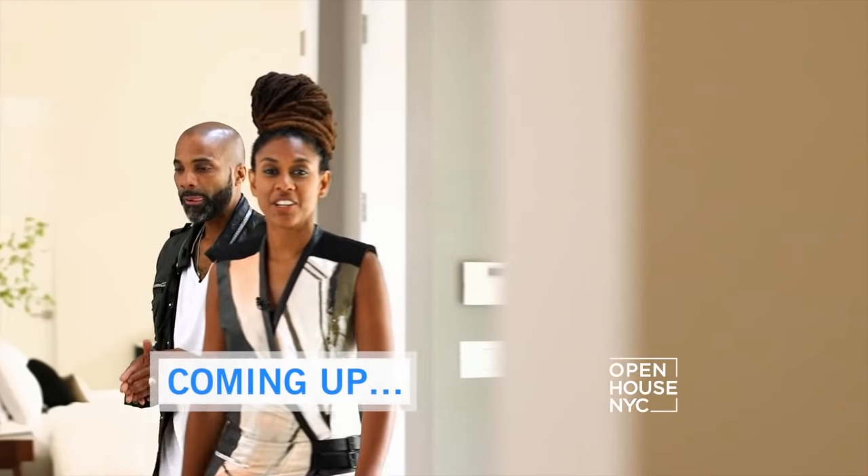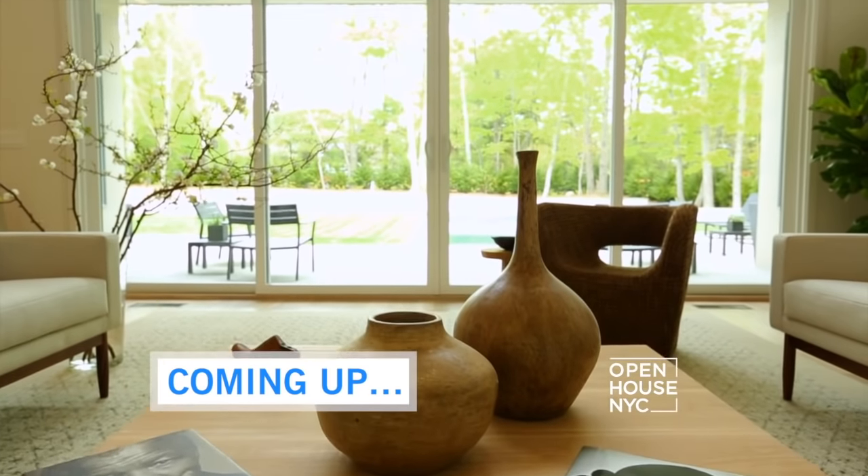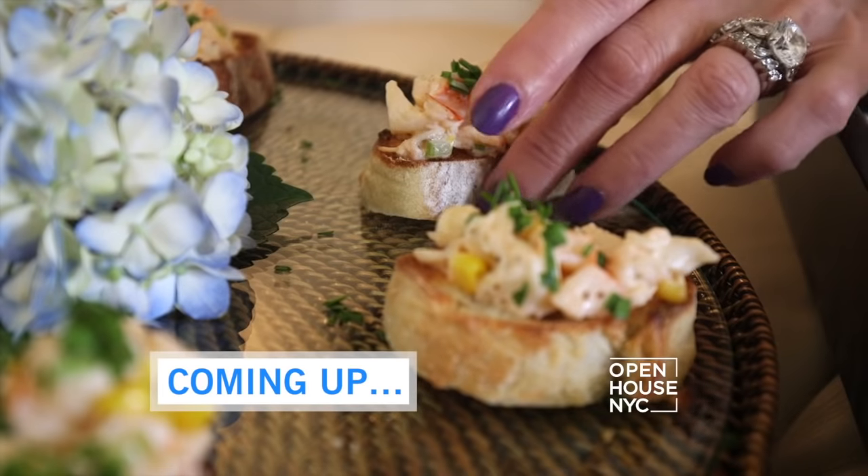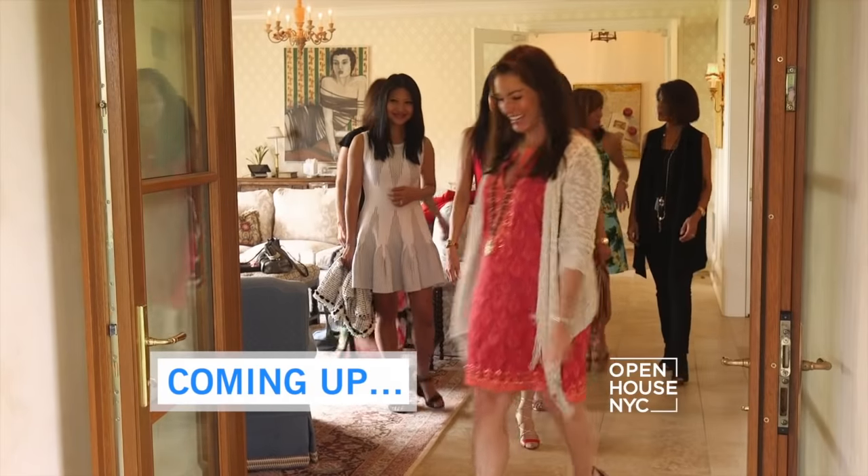Now that's how you do seaside living. I could definitely wake up to those views every morning. Coming up, see a Brooklyn-based design duo's take on the Hamptons. And later, I'm meeting up with author and philanthropist Annie Falk — she's getting ready to host a lunch and share some inspiring tips for your next party. We'll be right back.